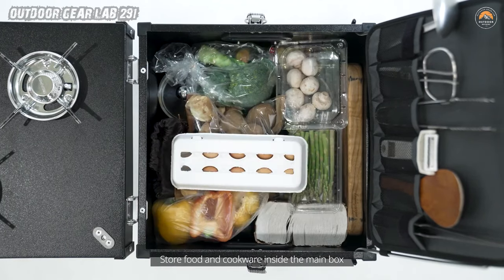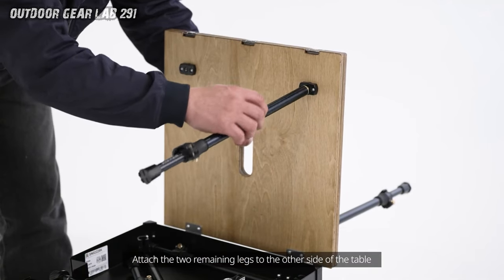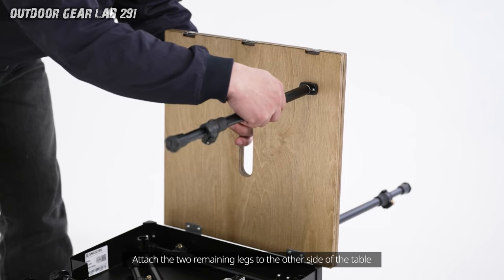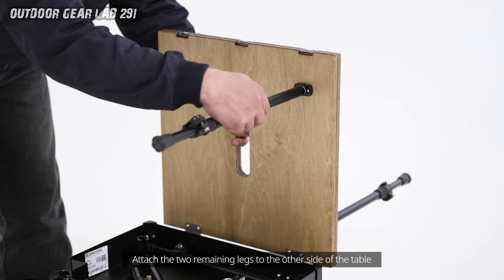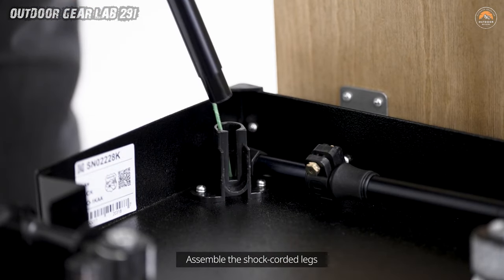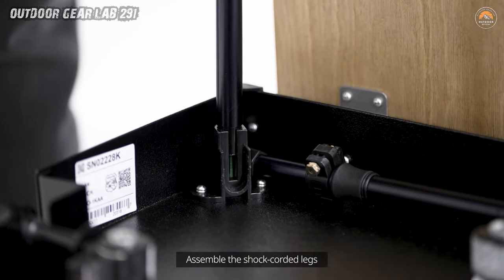With a flick of the wrist, you unveil your portable kitchen kingdom — complete with stove, pots, pans, utensils, and more, all neatly tucked away in one convenient package. It's like Mary Poppins' bag, but instead of umbrellas and lampshades, it's stocked with the tools of gastronomic delight.